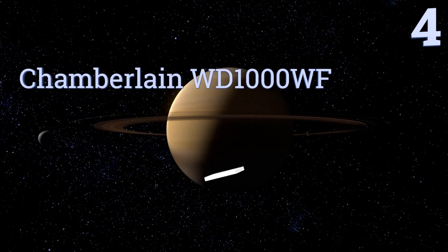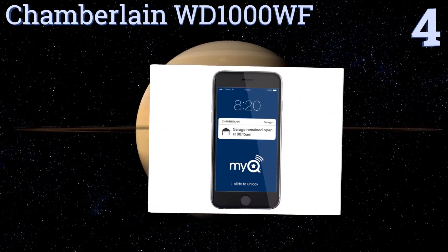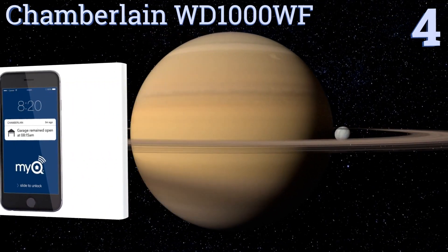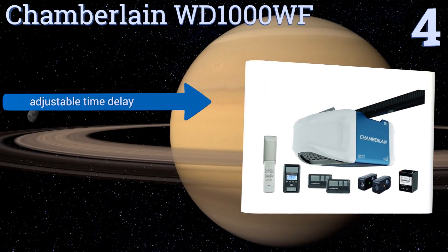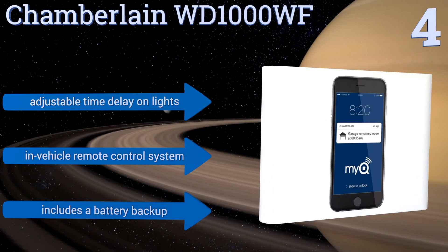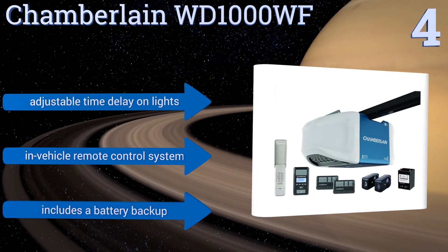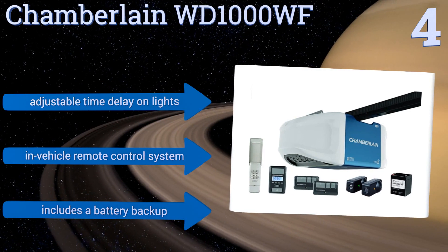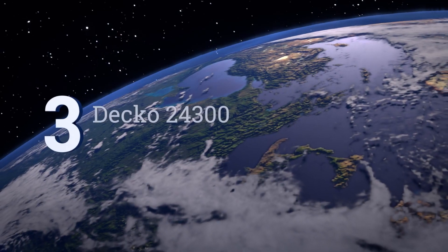Halfway up our list at number four, the Wi-Fi compatible Chamberlain WD1000WF comes with a timer-to-close feature that lets your door automatically shut after one, five, or ten minutes after opening. It also has technology that monitors temperature and adjusts the door's force as necessary. It features an adjustable time delay on the lights, an in-vehicle remote control system, and a battery backup.